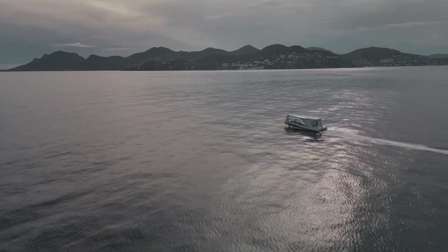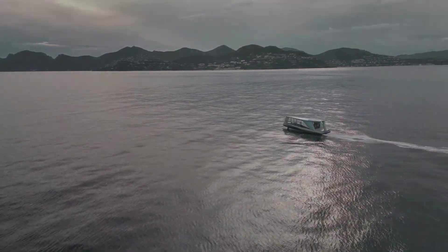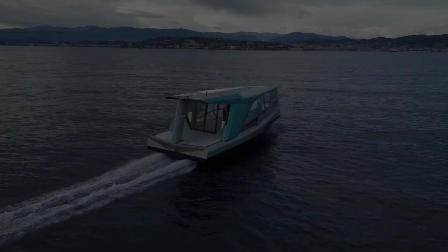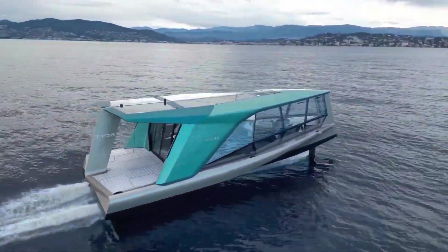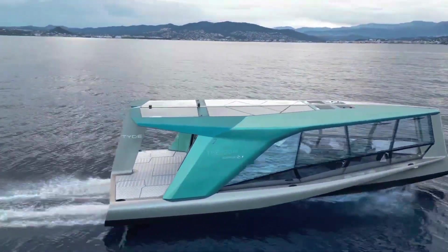The drive system and hydrofoils mean the Icon produces nearly zero noise and minimal wake. That allows passengers to fully enjoy the boat's exclusive soundtrack composed by Academy Award winner Hans Zimmer.